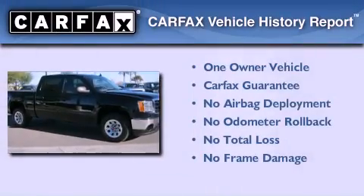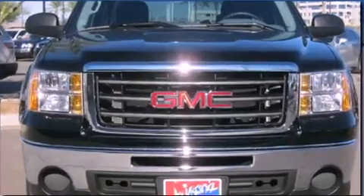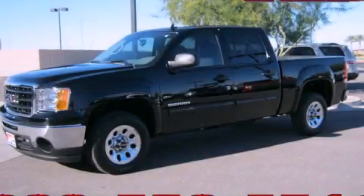This GMC has had only one owner and it qualifies for the Carfax Buyback Guarantee. Contact us today and schedule your opportunity to see this automobile in person.